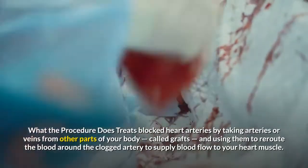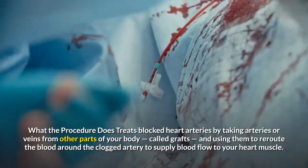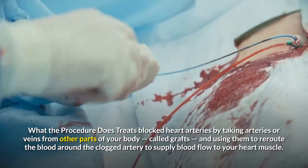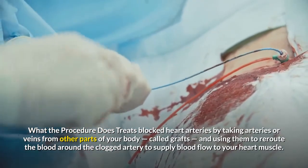What the procedure does: treats blocked heart arteries by taking arteries or veins from other parts of your body, called grafts, and using them to reroute the blood around the clogged artery to supply blood flow to your heart muscle.